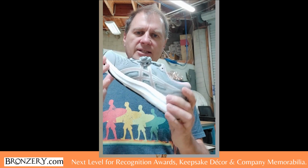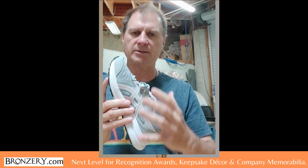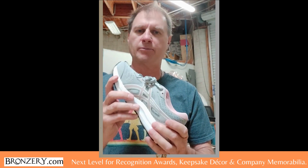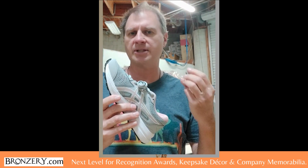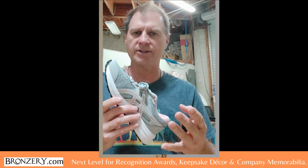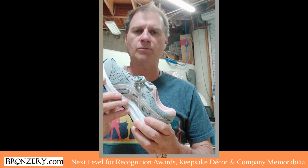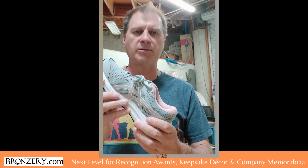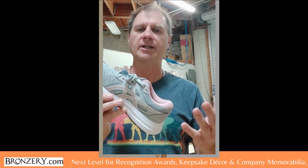What we're going to do is take this ASICS shoe right here and metallic bronze plate it, and I'm going to send it to you for free. I need you to see this sample in person, because once you do, you're going to do what companies like Vans, Tongs, Nike, Converse, and Brooks Running Shoes have done — they are now sending us shoes to be artistically bronze plated and using them as recognition awards and year-end corporate gifts.